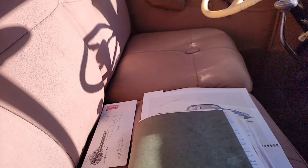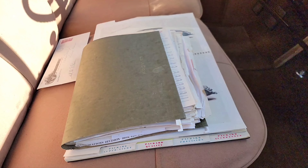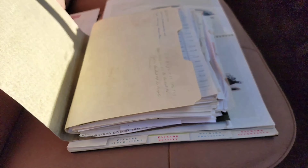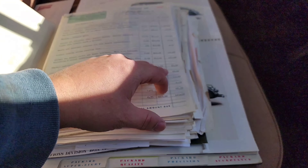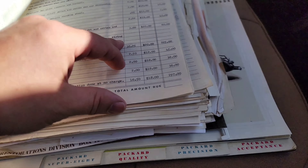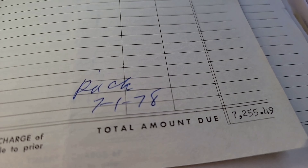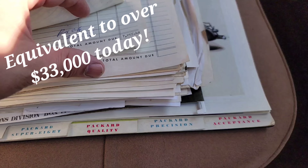If you're thinking of doing a concourse restoration or something, in this day and age it's super, super expensive. But even back in the 70s when my grandfather did this — let's see if I can flip through some of these — you can just see all the prices. And then we get down to like a total of $7,200, $7,178.